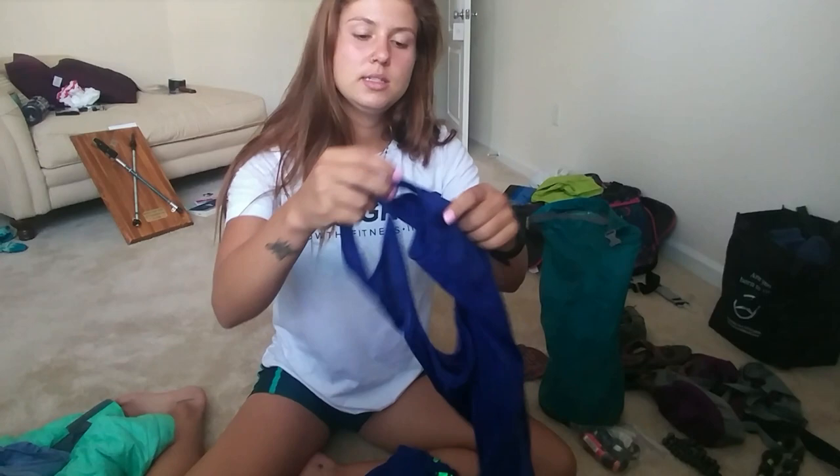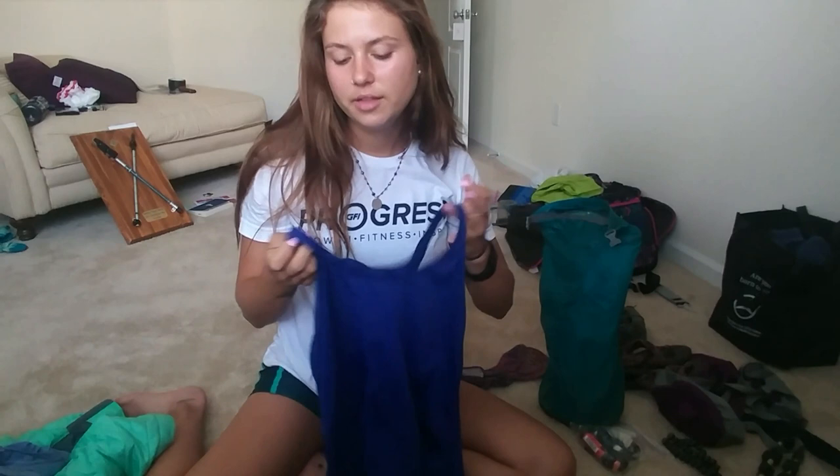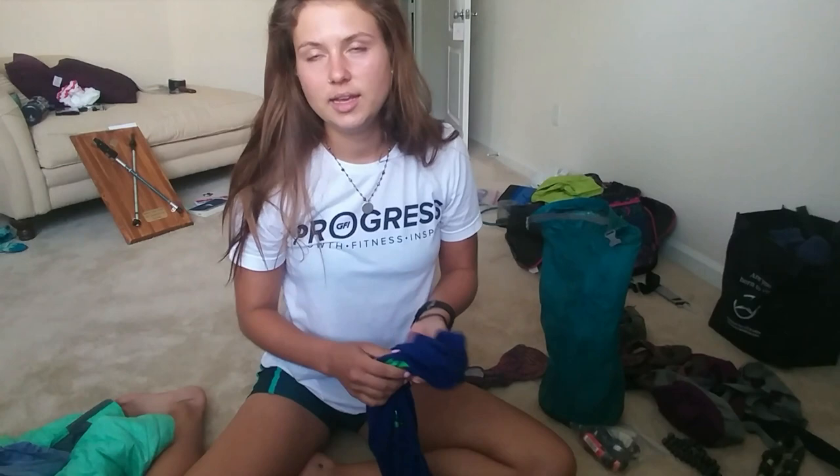I had one hiking tank top the entire way — I had it before the trail, I think it's Danskin brand — and I loved it. It held up. A lot of people had holes in their shirts, but mine worked out just fine. I sent my long-sleeve shirt home because there was absolutely no need for that in the summer, and my leggings too. My sleep shirt just happened to be the same color as my hiking shirt, but I had that tank top to switch into at night.